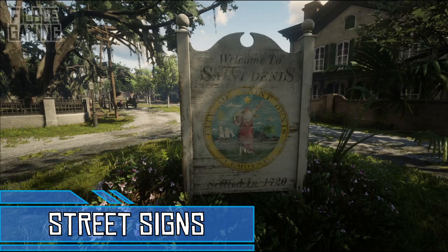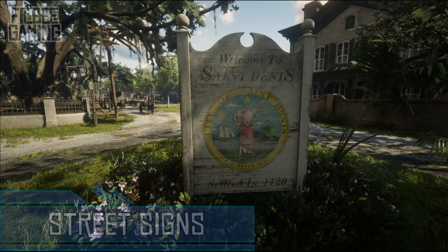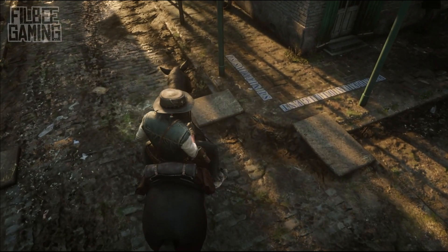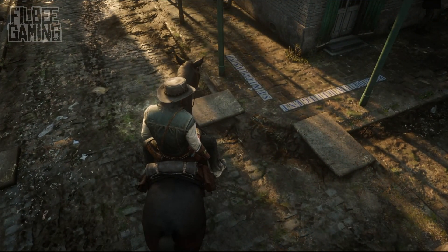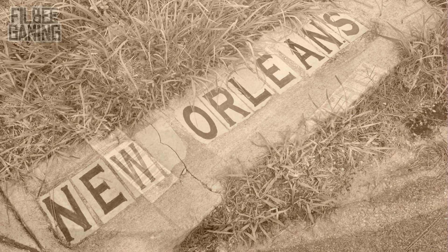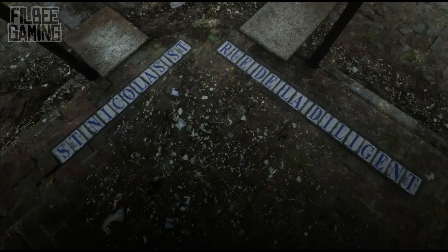Another thing that separates Saint Denis from the other settlements are the differences in their street signs. Where most are pinned up on posts, in this city they are embedded in the pavements. New Orleans began using this design in the mid 1880s. They were put in place to allow coach drivers, whose slow pace allowed for plenty of time and the correct vantage point to look down on the street in front of them.